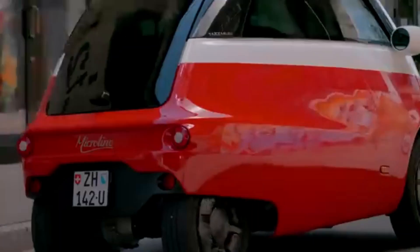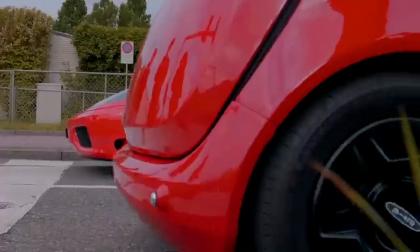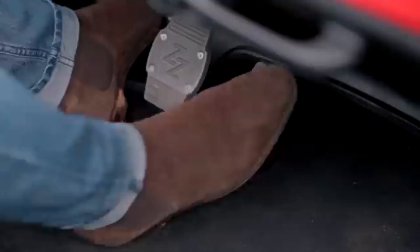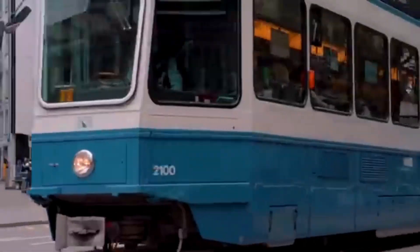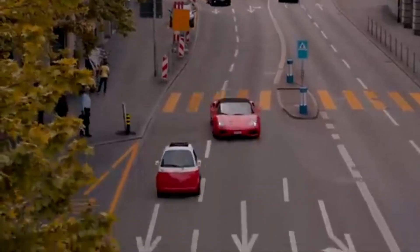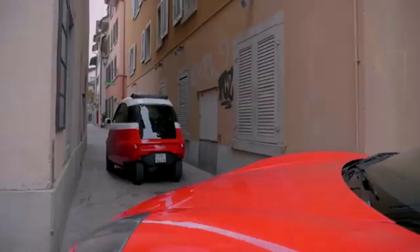The interior of the Microlino is minimalistic but smartly designed. It accommodates two adults comfortably and offers a small trunk space of about 230 liters — enough for groceries or a weekend bag — aligning perfectly with the needs of modern urbanites seeking a stylish, eco-friendly, and space-saving alternative to conventional vehicles.